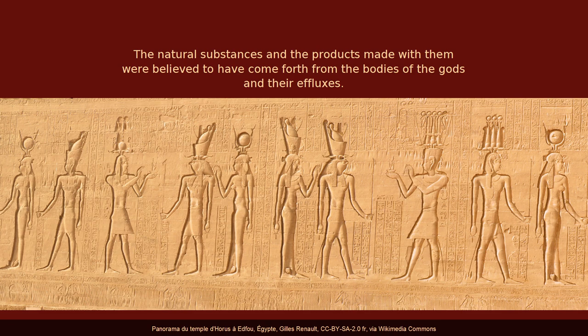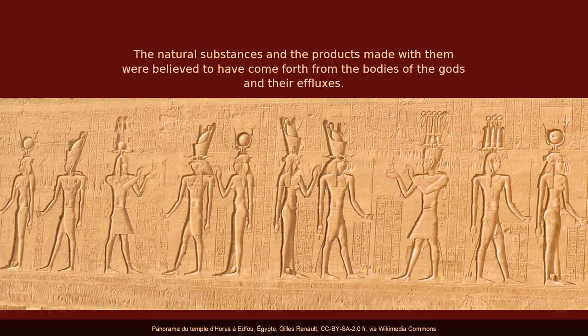These inscriptions tell us that the natural substances and the products made with them were believed to have come forth from the bodies of the gods and their effluxes. Let's take a closer look at the list of myrteries in the Horus temple at Edfu, which includes more information about their mythological origin.